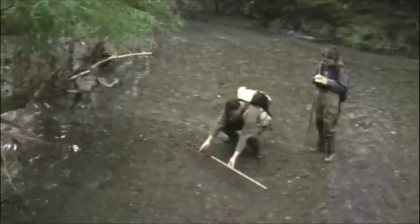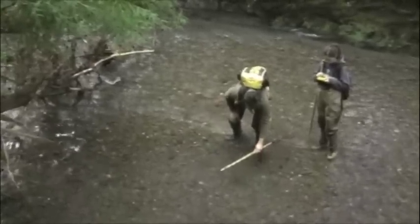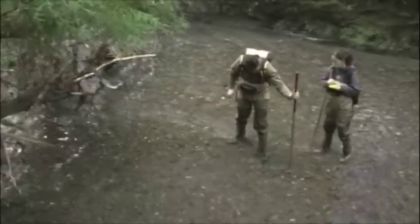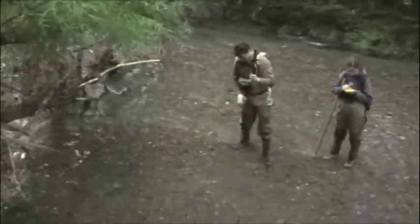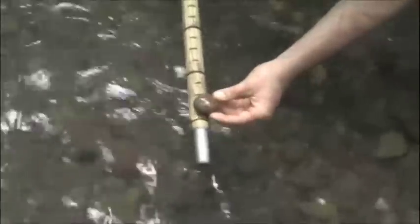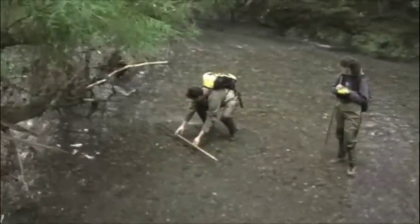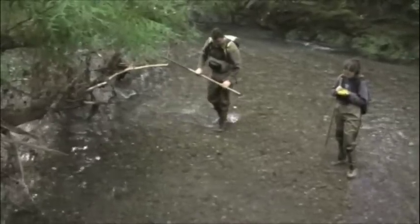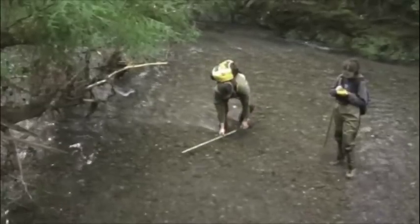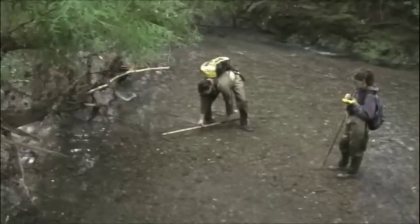Now let's listen as Asa Spade measures this redd. Pot length is 1.2 meters. A width of 0.6 meters. Pot depth can be determined by taking a measurement just adjacent to the pot and then subtracting it from the depth in the middle of the pot — a depth of 0.2 meters. Looking at the gravel size most predominant in the pot, a sample is taken and measured. The length of the tail spill is then measured. Tail spill length is 1.8. Measure the width of the tail spill in two places: first, one third of the distance down from the top of the tail spill — width 1 is 0.6 — and then a second time, two thirds down — width 2 is 0.45.